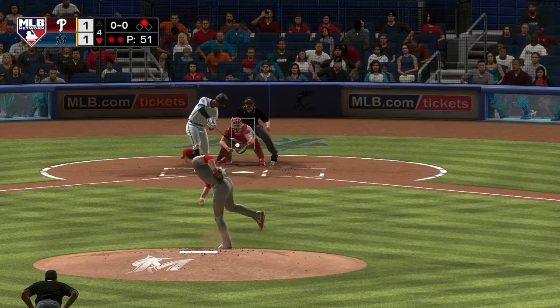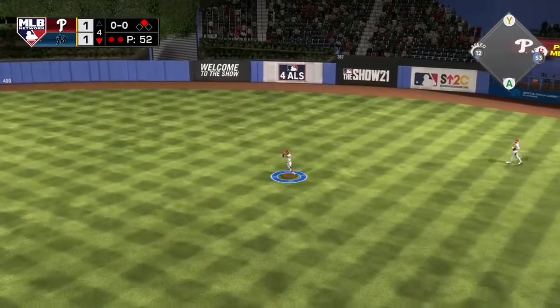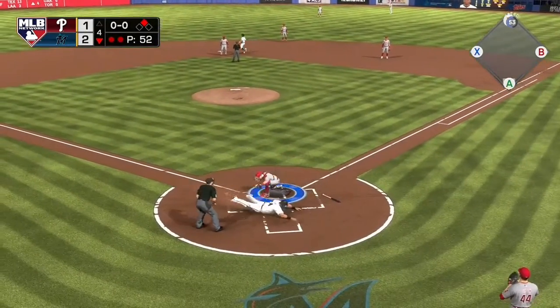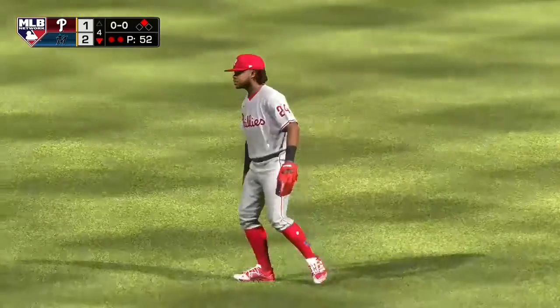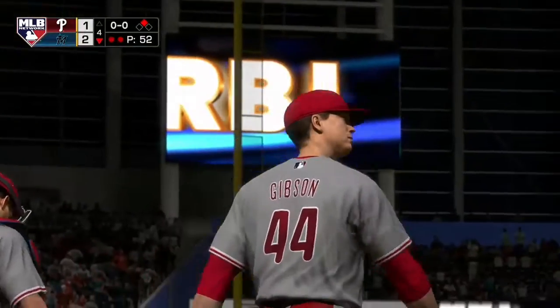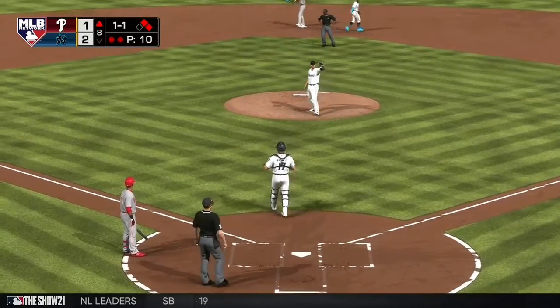Stepping in now, Jesus Sanchez, as he rips it on the ground to second, and that'll get through into center field for a base hit. They're not going to get him as he's in there to score. He's got to feel pretty good about that — not only did he have a great at-bat, first pitch hack, but he smoked it.